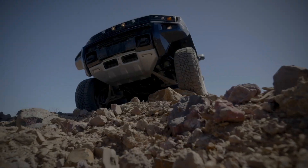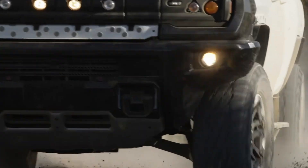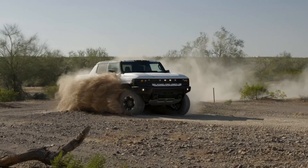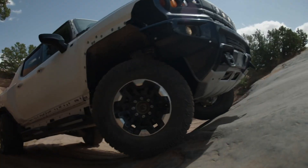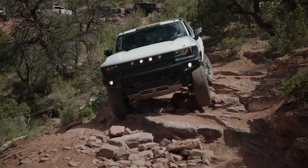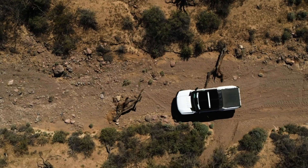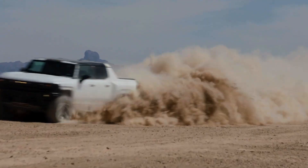Equipped with innovative features like Super Cruise for hands-free driving and a sleek infotainment system, the Hummer EV combines cutting-edge technology with rugged design. This electric powerhouse is a bold step forward in sustainable off-road capability and modern driving.